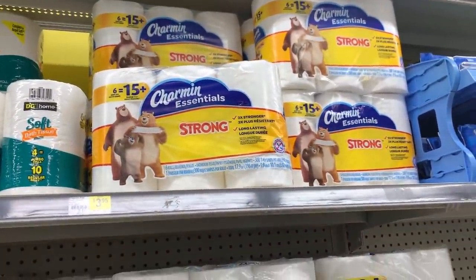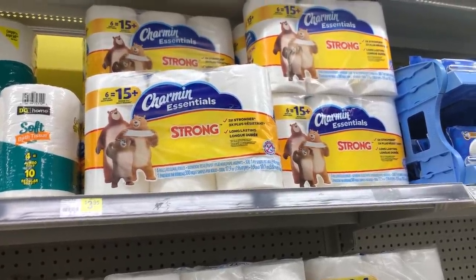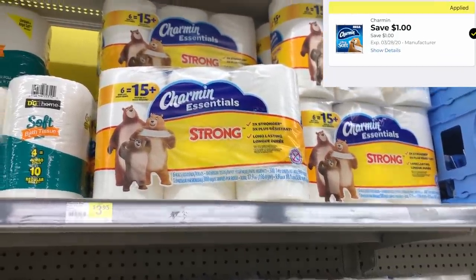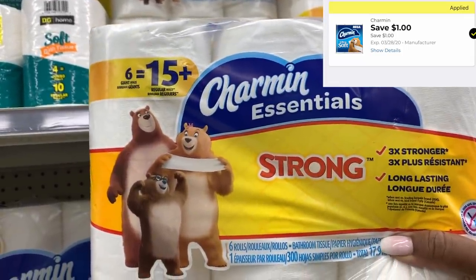The next item we're going to grab is the Charmin toilet paper. This is $3.95 regular price, but we have a $1 off one digital coupon. So I'm going to grab this and use that dollar off digital to bring this down to only $2.95.